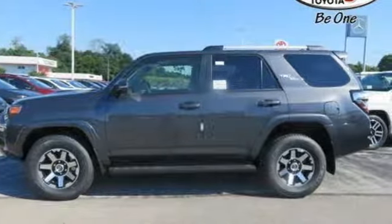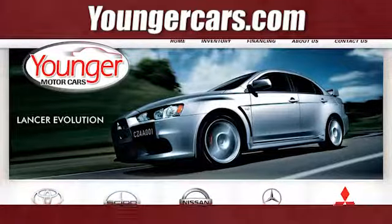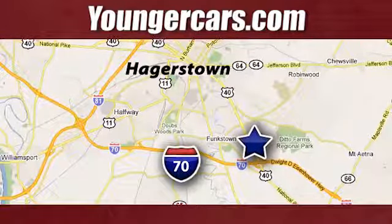This tough 4Runner prepares you for the unexpected. Come give it a test drive today. Visit our website at YoungerCars.com. We're conveniently located at 1945 Dual Highway in Hagerstown, Maryland.